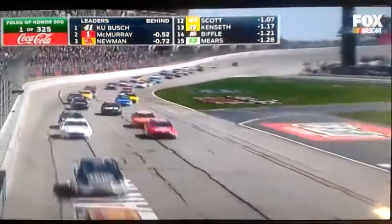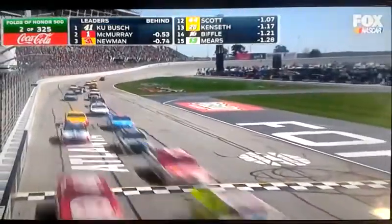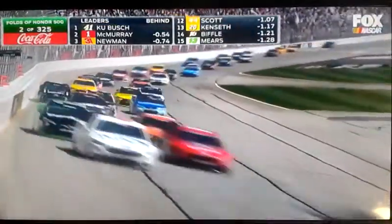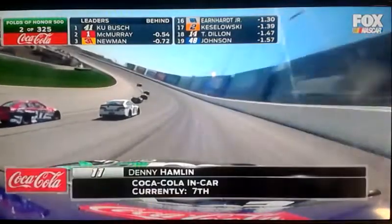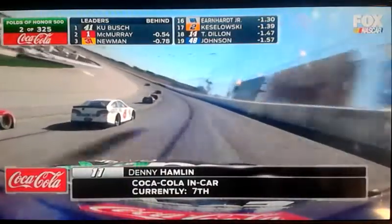Kurt Busch jumping out quickly as Jamie McMurray did not get as great a start from the outside lane. More on that when we talk about restarts later. Denny Hamlin had a very fast race car in practice for short runs, so he's taking advantage of that short run speed, but he better be careful not to use up those tires too early.